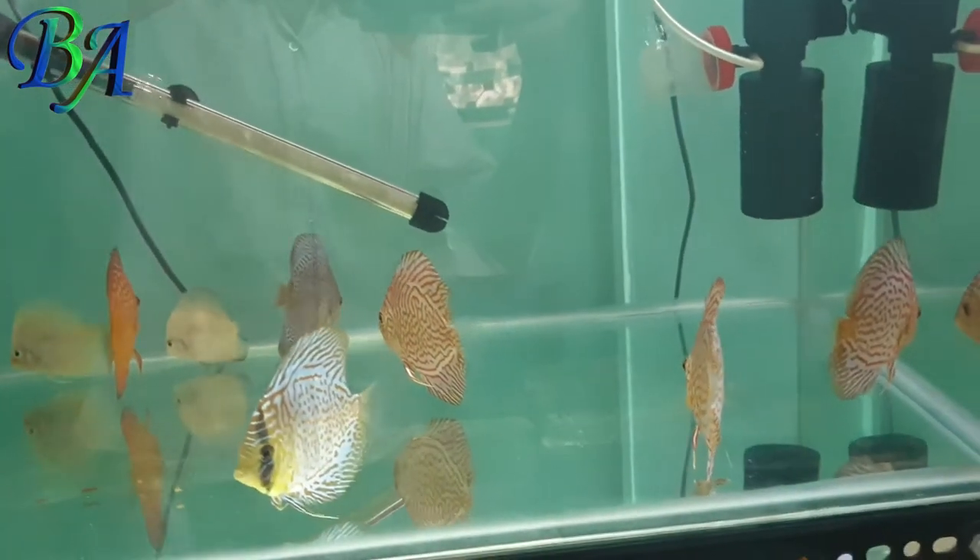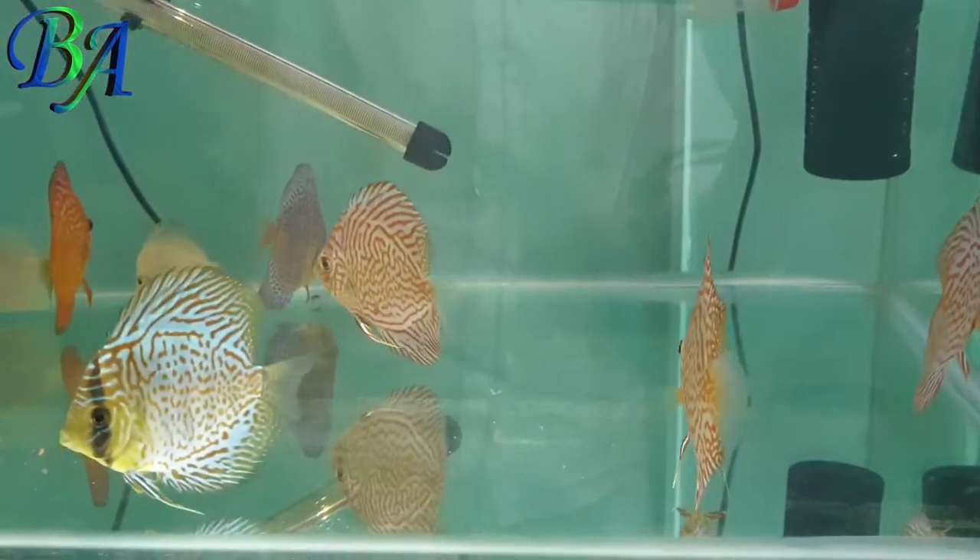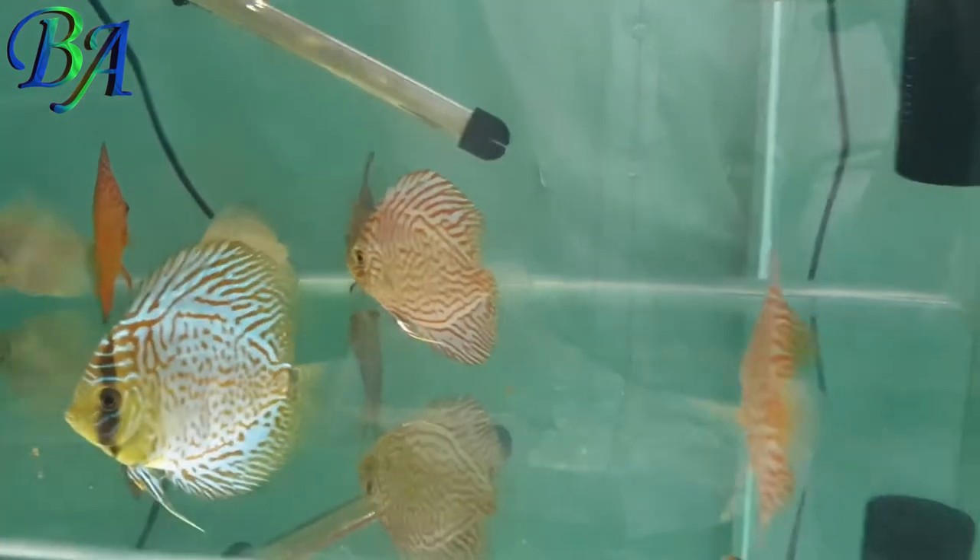This is one of my discus tanks which I had got this year in 2020, along with another same-sized tank, and it houses eight juvenile discus.